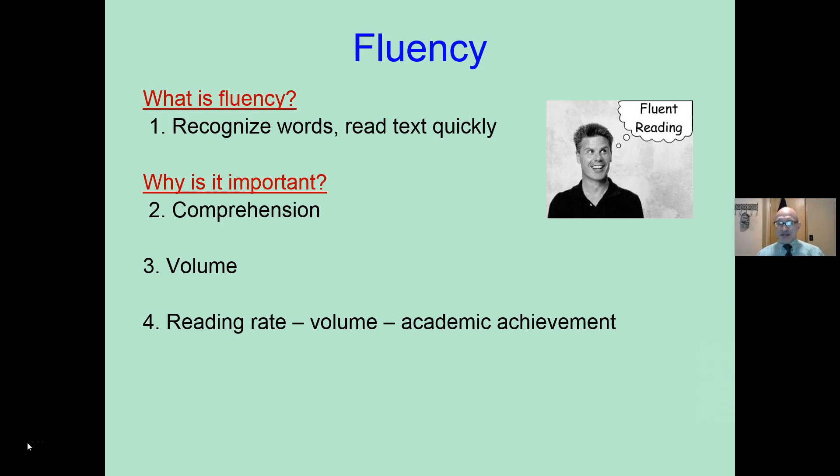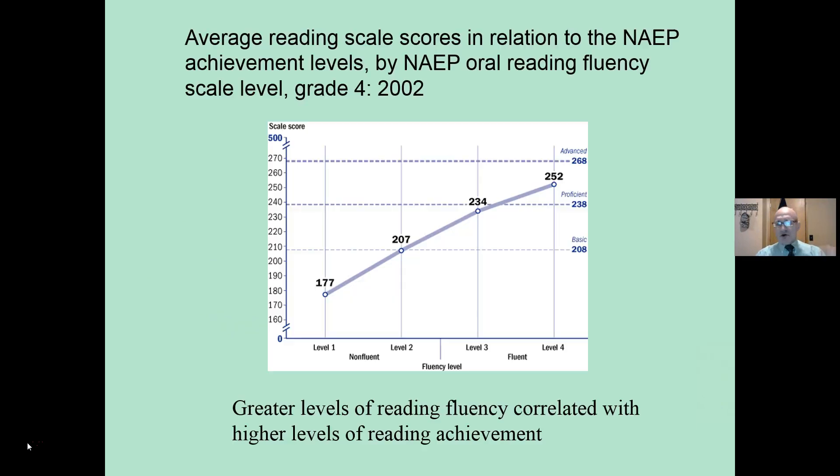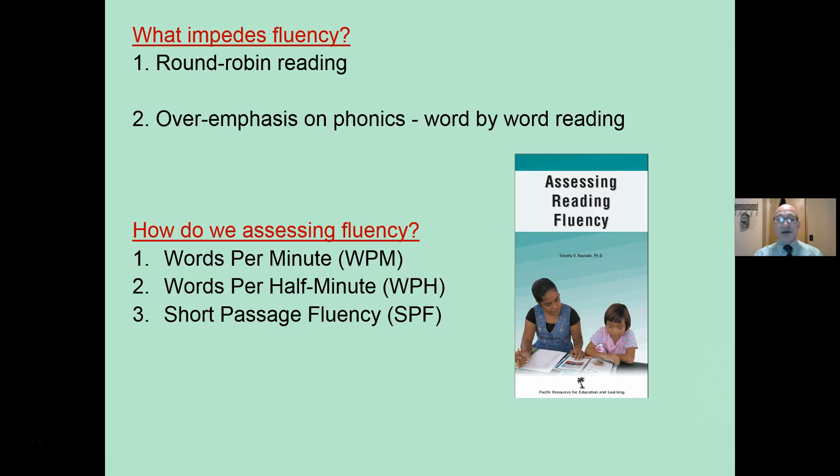Why is this important? Reading fluency is related to enhanced comprehension. The quicker and more fluent you can read, the more you can read. It takes you 20 minutes to do your homework if you're fairly fluent, or 60 minutes to do the same homework. Reading rate and volume are correlated with academic achievement. As you see, as the levels of fluency go up, so too do NAEP achievement reading scores go up as well.